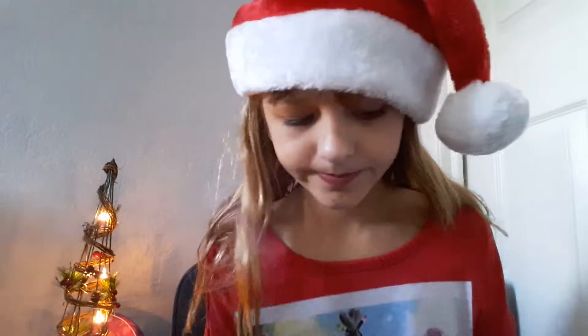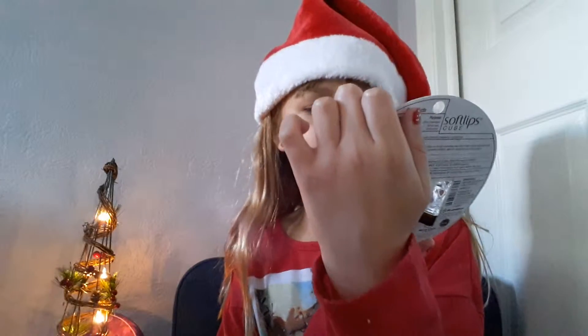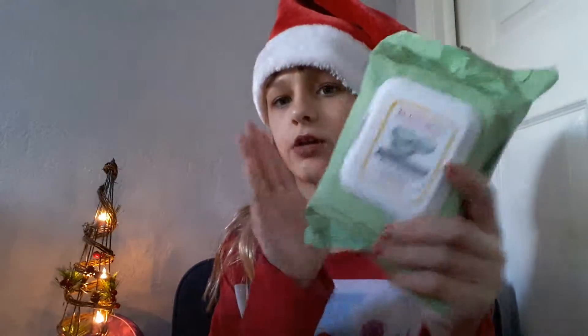She got me these Soft Lips Hello Kitty Moment Edition lip balms — this one's Chocolate Mint and this one's Salty Caramel. And then she got me these Burt's Bees facial cleansing towelettes. That's all my stocking stuff.